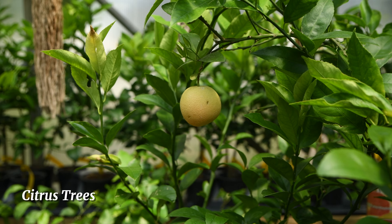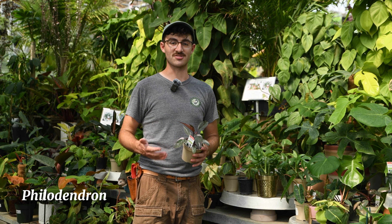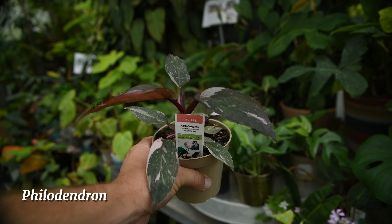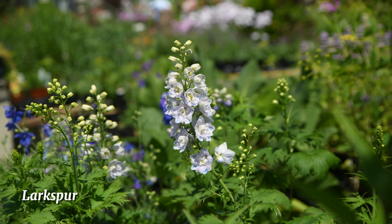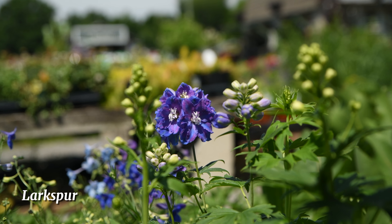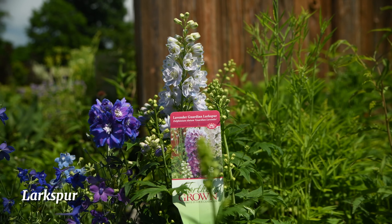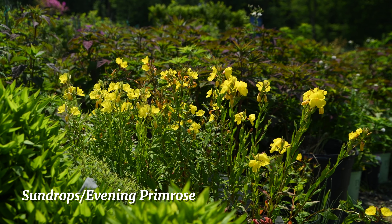Now that it feels a little more tropical outside, our bananas and cannas are out of the greenhouses and ready for planting. These are really fast growing, lush tropical plants, great for a pool or patio area. Once summer is done, you can cut them back and bring them inside to a garage or dark place, then bring them outside again next year. They'll keep regrowing season after season — it's a great time to get your bananas and cannas.